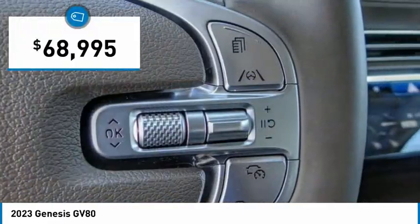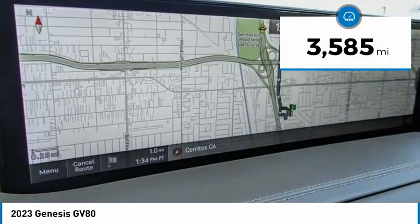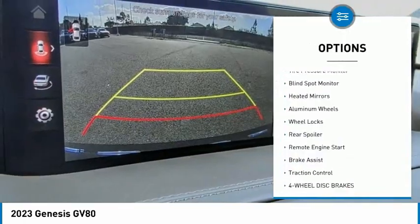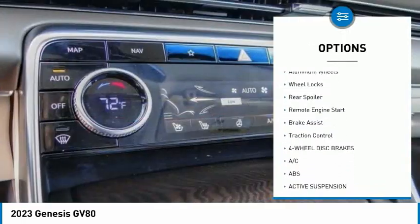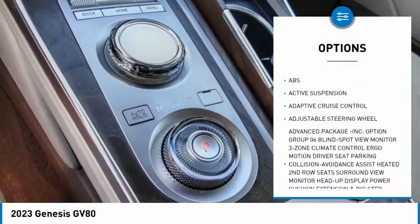Priced below seventy thousand dollars, this vehicle has less than four thousand miles. Here are some of this vehicle's great options: rain sensing wipers, tire pressure monitor, blind spot monitor, heated mirrors, aluminum wheels, wheel locks, rear spoiler.